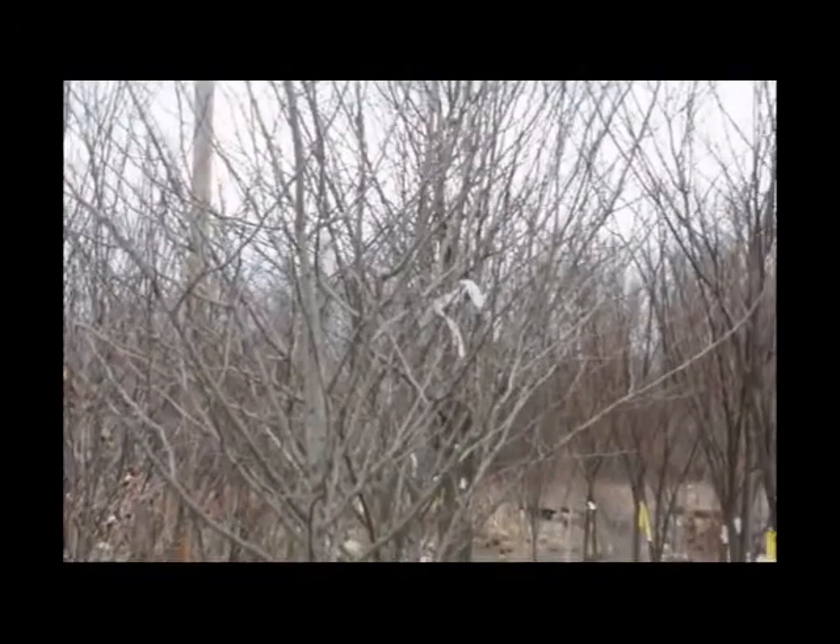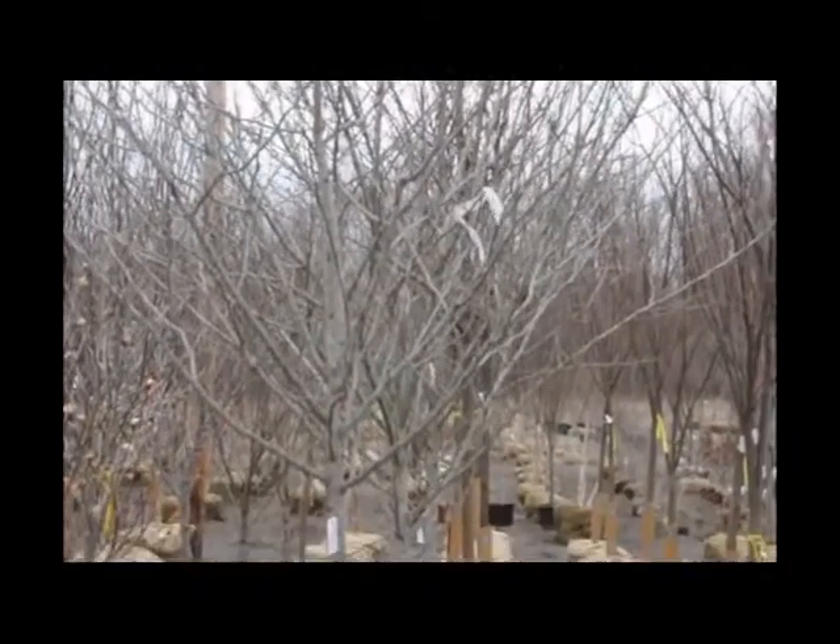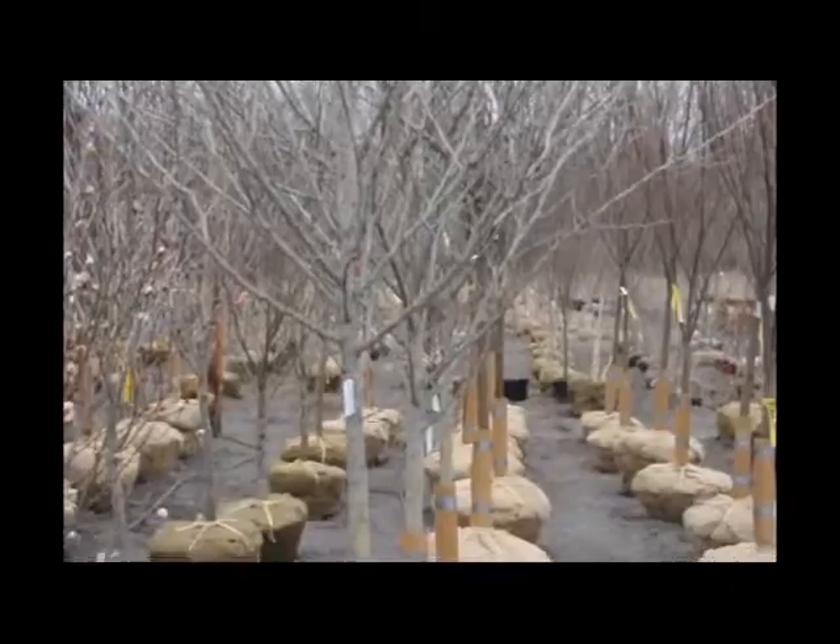It grows 20 to 35 feet tall with a similar spread. Winter King can be used as a specimen, focal point, as a mass planting, and in borders.